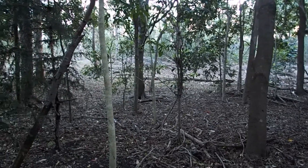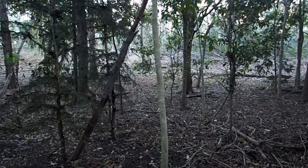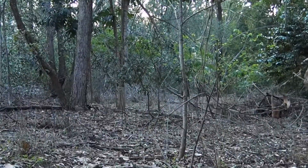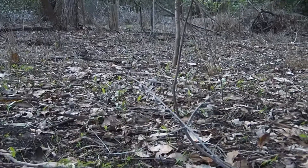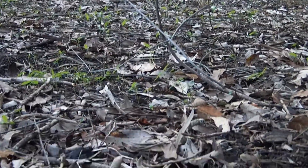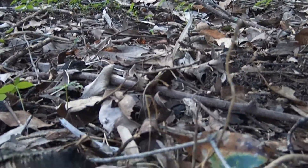Now looking around, there isn't much life in sight, but I'll have a look here in this dry eucalyptus area. Underneath the logs and other debris, there could be some animals.